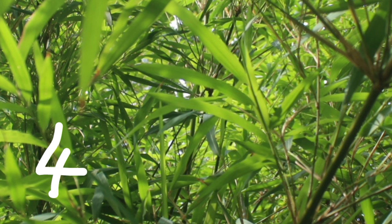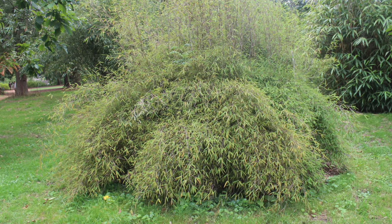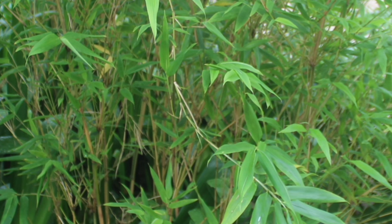Number four: Phargesia papyrifera Blue Dragon. This clumping bamboo has blue-green leaves and powder-blue culms that can grow up to four meters in height. It prefers partial to full shade and is perfect for creating a hedge or screen.